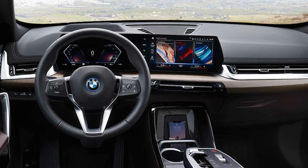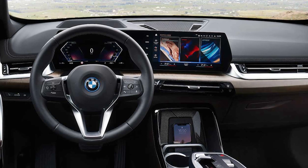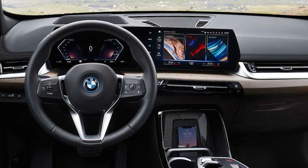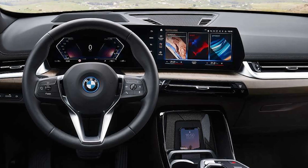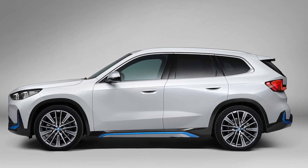A 64.7 kilowatt-hour battery mounted flat within the floor stores the electric energy, which should be enough for a range between 256 miles, 413 kilometers, and 272 miles, 438 kilometers, on a single charge.